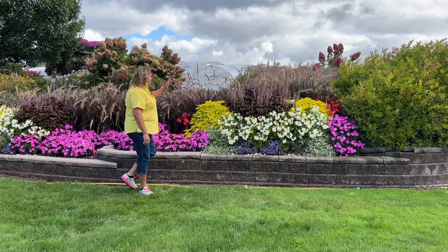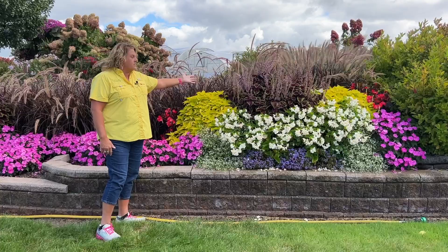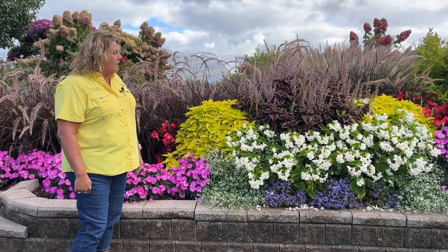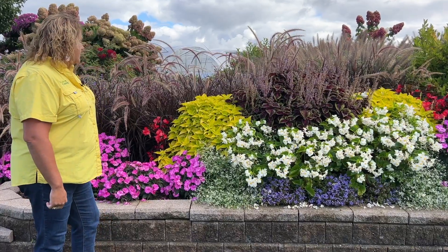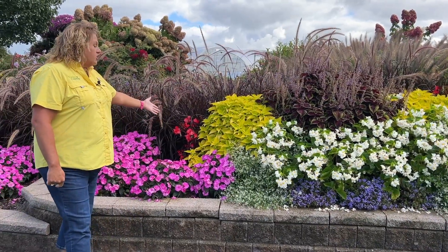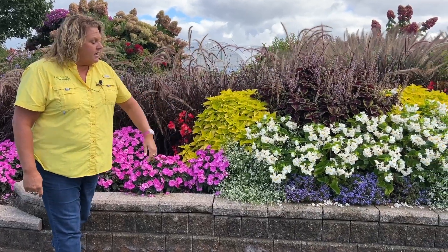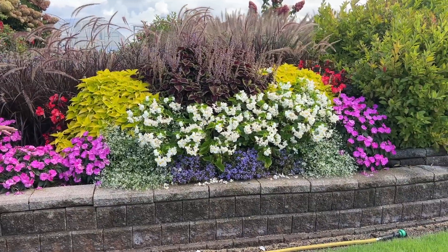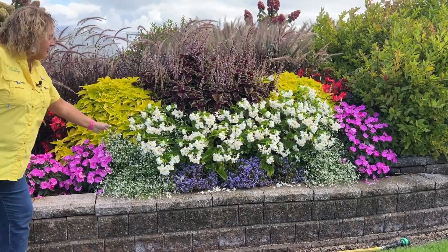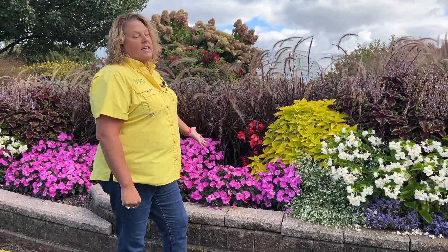We have the Coleus Limetime — it's done gorgeous. Coleus Torchlight also done very well. The beautiful white begonias are the Surefire White Begonias, and we have Surefire Cherry Cordial on either side. Lining the front are the Ageratum Artist Purple or Artist Blue. We've got a few of the Diamond Mountain in here, which add a little bit of that wispy, light, airy feel.